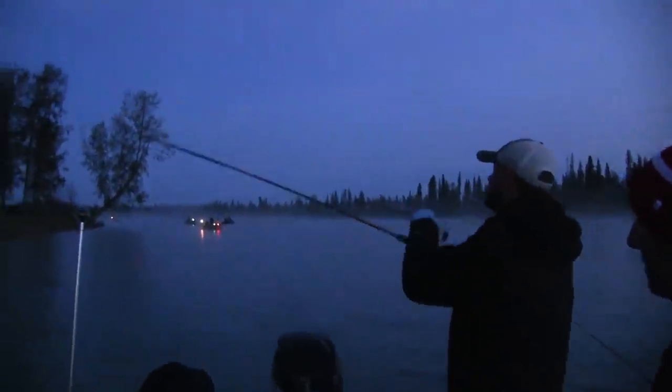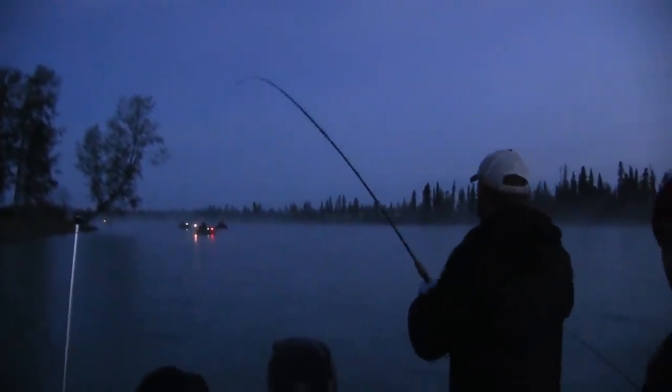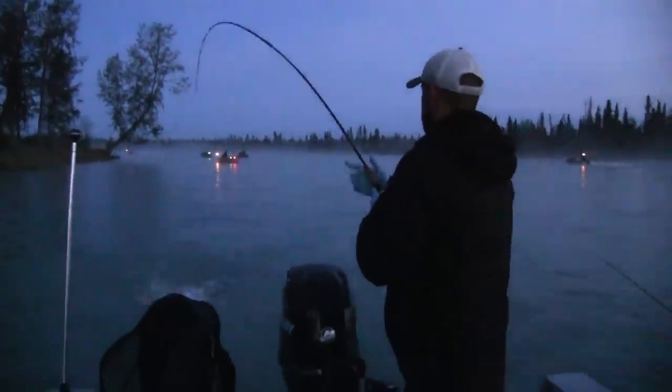Hey everybody, Chris Schaefer coming to you from the Kenai Peninsula here in Alaska for the first time, because this is one of the most popular salmon fisheries in all of North America. The weather's starting to change — we don't have a full day of sunlight anymore, just most of the day, and guess what that means? That means silvers are coming in.